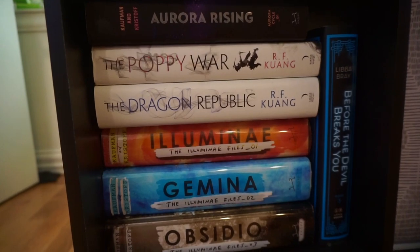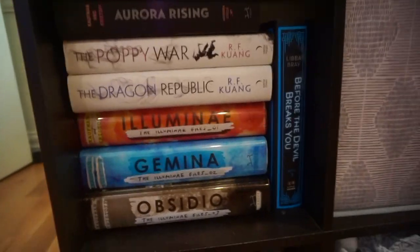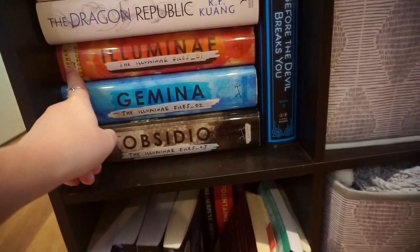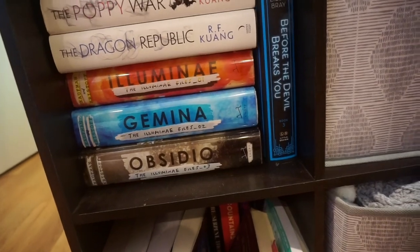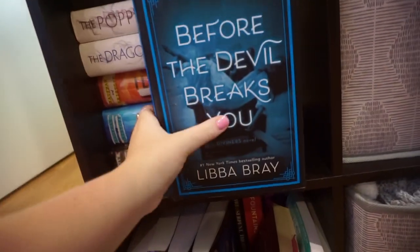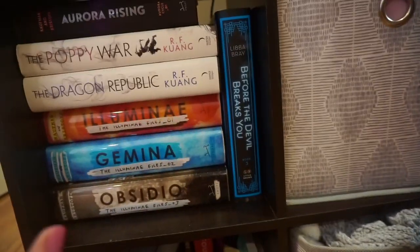First we're going to start here, which is my TV stand. I just have some random books here. It's like a nine-shelf thing from Target. It's actually pretty messy, so I don't necessarily want to show the whole thing. So we have Aurora Rising, which I've yet to read, as well as the rest of the Illuminae Files, written by Amy Kaufman and Jay Kristoff. I love this series so much. Then I have The Poppy War and the Dragon Republic, which I really do need to get to. And then we have Before the Devil Breaks You, which I just have this one because it's signed - I went to a book signing and Libra Bray was there. I don't have the rest of the series yet, but I know I need to get to it.